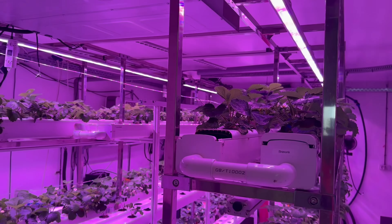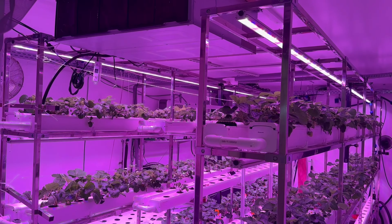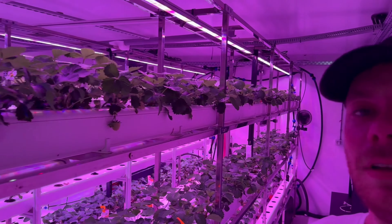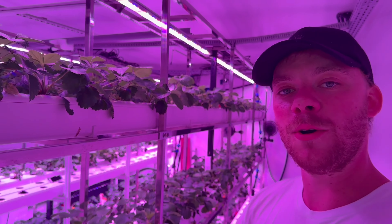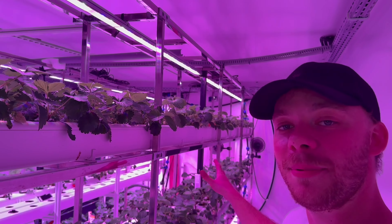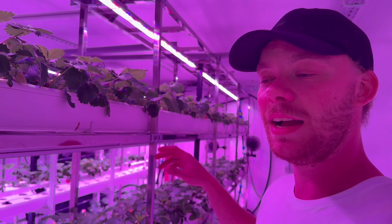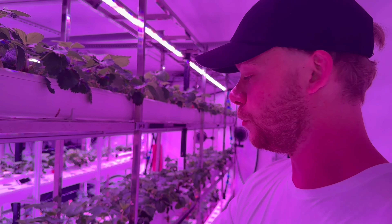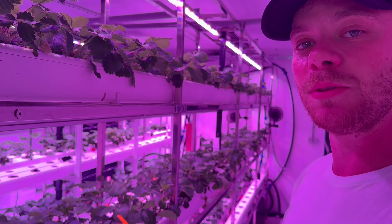If you guys are interested in making your own vertical farm like this, I would suggest you go in contact with Paris Europe. I will put a link in the description and you can be in contact with Sandro, who will be able to help you set this up anywhere in the world.